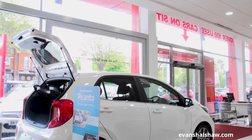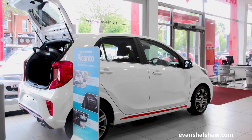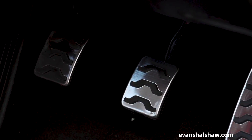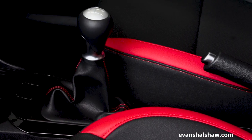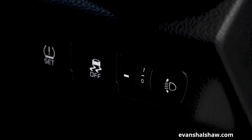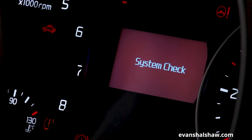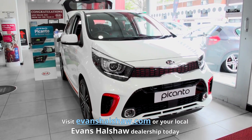If you want to take the stress out of parking, the flagship GT Line S adds parking sensors to your Picanto, making getting in and out of the most difficult spaces a breeze. Safety is well taken care of in the all-new Picanto and as standard each model gets ABS with electronic brake force distribution and brake assist system, in addition to electronic stability control and vehicle stability management. Trim three models and above feature additional systems including autonomous emergency braking, cruise control and speed limiter, and front fog lights.